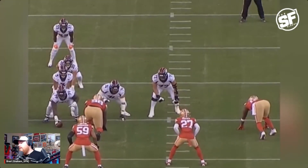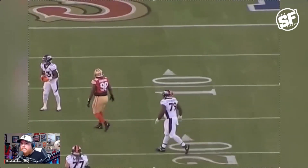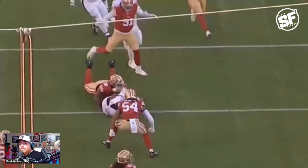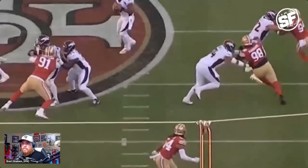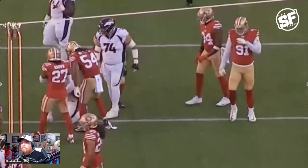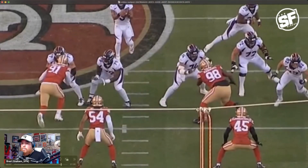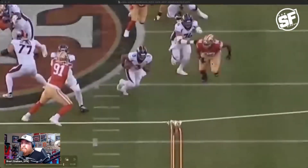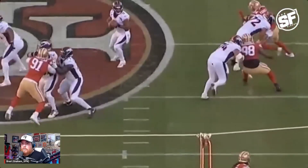Any time you can affect the pocket by collapsing it or getting the quarterback to step up, feel uncomfortable, and then track him down — that is a big W. I'm really looking forward to what Javon Hargrave is going to be able to do for the San Francisco 49ers throughout the season, and of course what it's going to look like once Nick Bosa returns. This is going to be a fun defense to watch. What did you think of Javon Hargrave's first performance with the 49ers? Again, in preseason, but he was going up against the Broncos starters.